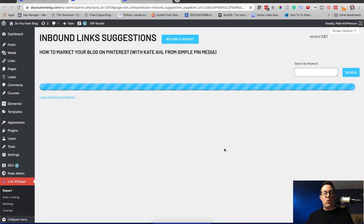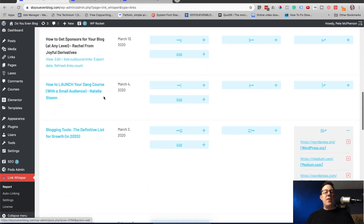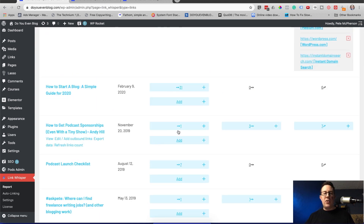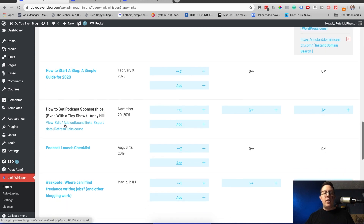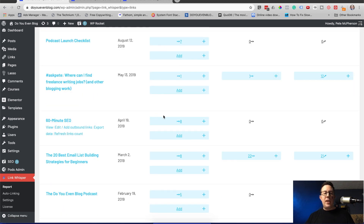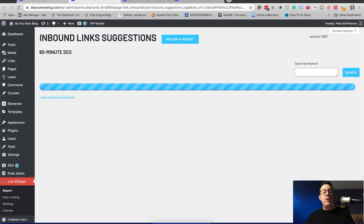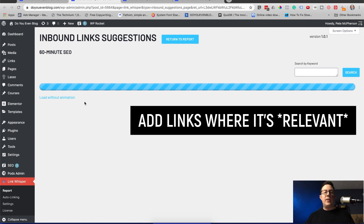It's incredibly fast to go through here — this one only has one internal link, I need to add more. This one has seven, that's probably okay. This one only has one — maybe I need to add more. This email list building post definitely needs more. Just click it, open it up, add a few links where it's relevant, change the anchor text, and you're off to the races from this dashboard.